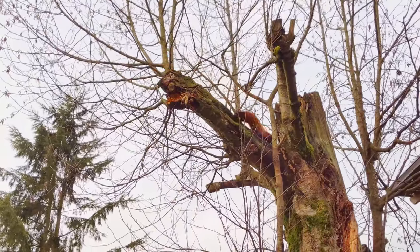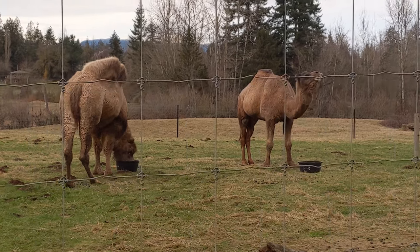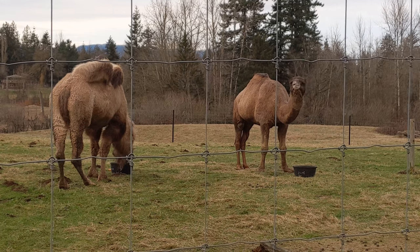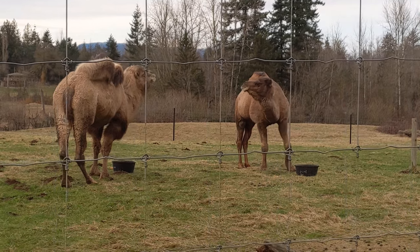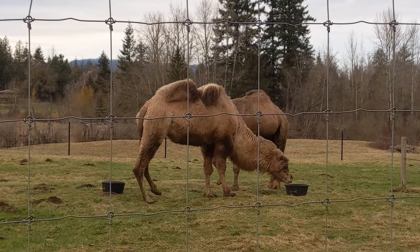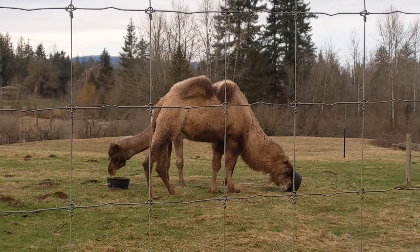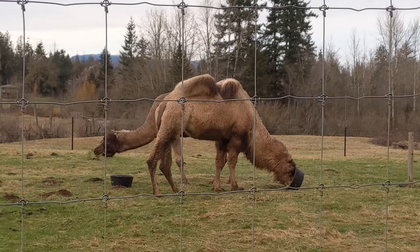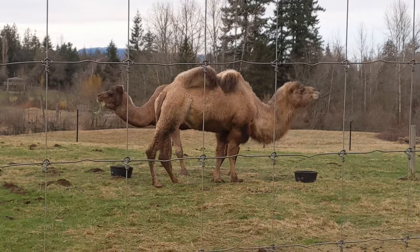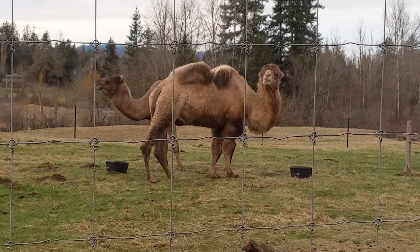These dromedary camels graze on grasses, leaves and shrubs. At the Greater Vancouver Zoo there are two of them: a 31-year-old male named Nimmet and an 18-year-old female named April. Dromedary camels have a life expectancy of up to 50 years. They also munch on thorny desert plants, keeping their mouths open and chewing each bite between 40 and 50 times.